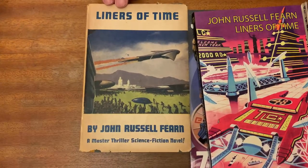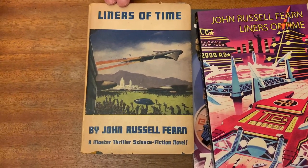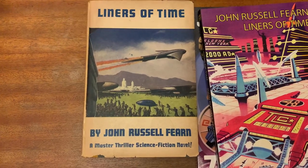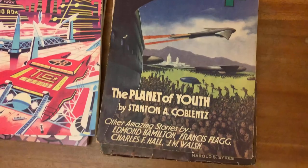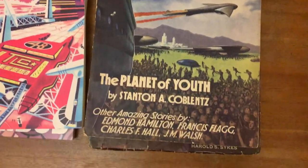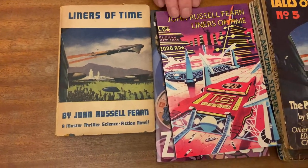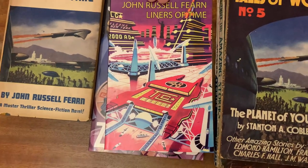Liners of Time was another World's Work hardcover published in 1947, but this again reused a Tales of Wonder cover that had nothing to do with Fern's story. It's a W.J. Roberts cover — very nice, but it didn't illustrate Liners of Time. So when I had it reprinted by Wild Side I commissioned a new Ron Turner cover, and he did a slap-up job as usual.